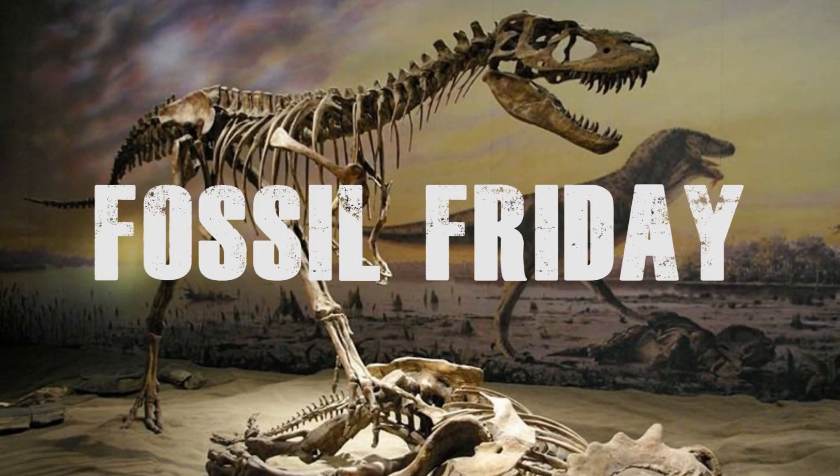Welcome to another episode of Fossil Friday. In this video, I will be talking about the bizarre-looking prehistoric shark called Falcatus.